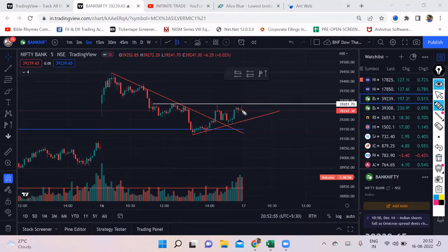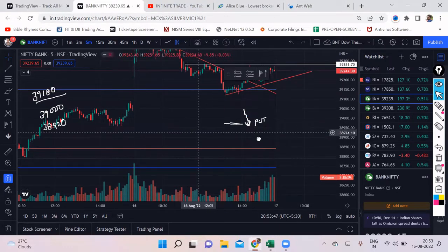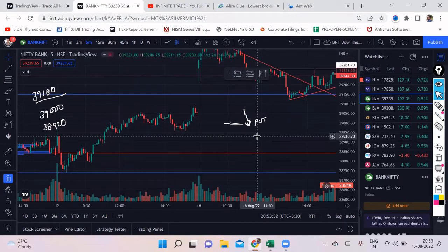Coming to the sell side: if the market opens flat and breaks the low around 39,185, if we see a closing below 39,180, you can definitely go for a put. The first target should be 39,000 and the second target is 38,940. We'll check where 38,920 falls — instead of 920 we'll keep it 38,940.